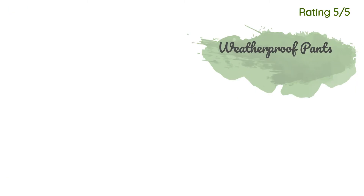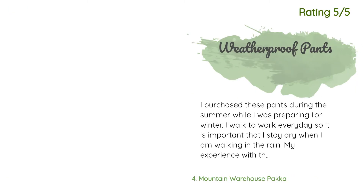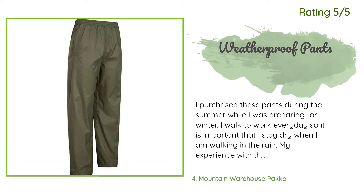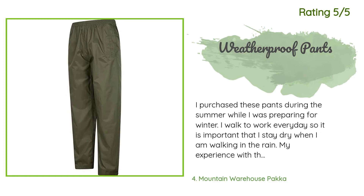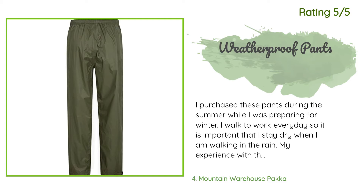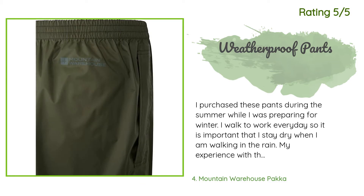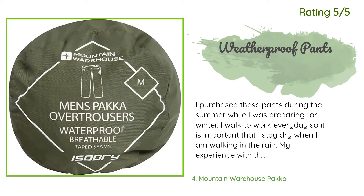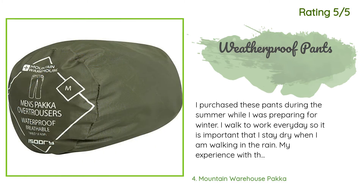Another happy customer said: 'I purchased these pants during the summer while preparing for winter. I walk to work every day so it is important that I stay dry when walking in the rain. My experience with these pants is that they are weatherproof and a very good value. I have never had these pants leak and leave me wet and miserable during my work day. I recommend these pants for casual or heavy use — I have had no problems and I use these pants almost daily.'